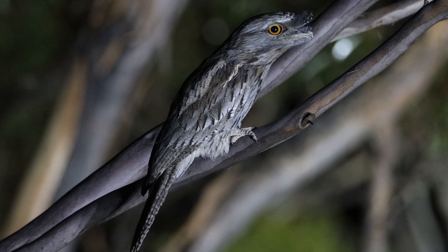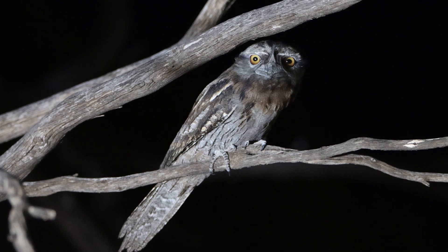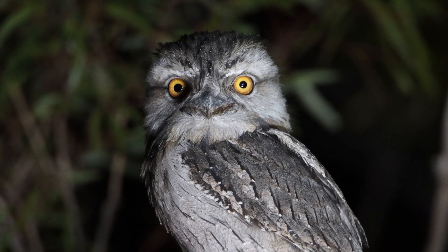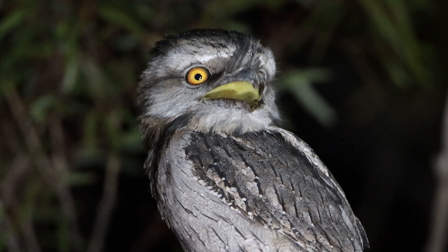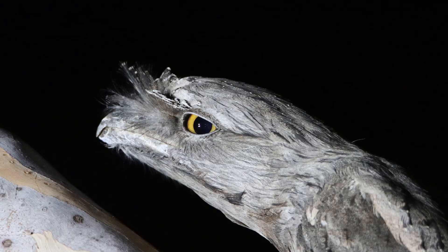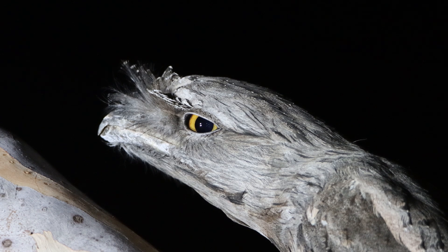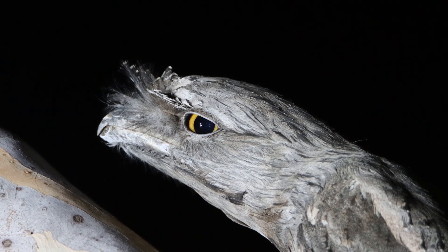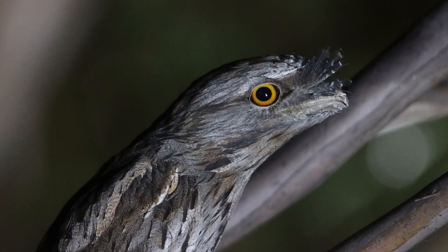Tawny frogmouths are not related to owls but are closely related to nightjars. Like the other four bird species in this list, tawny frogmouths are sedentary so are very inactive outside of feeding. The hunting for food mainly takes place after dusk and before dawn. A territorial bird, the tawny frogmouth roosts on the branches of trees during the day. Breeding usually takes place between August to December with normally two to three eggs laid.